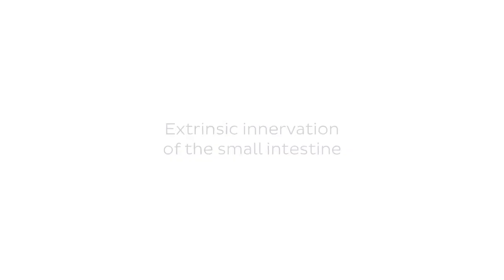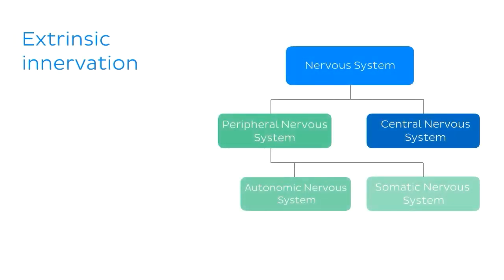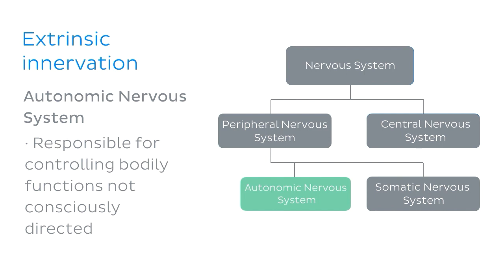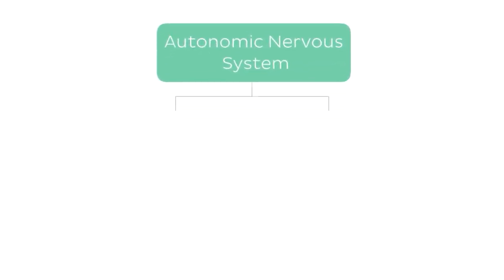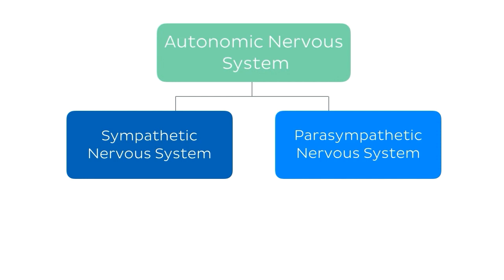We're first going to look at the extrinsic innervation of the small intestine. Like other organs of the gastrointestinal tract, the small intestine receives its external or extrinsic innervation from the autonomic nervous system. The autonomic nervous system is the part of the peripheral nervous system responsible for controlling bodily functions which are not consciously directed, such as breathing, our heart rate, and our course of digestion. The autonomic nervous system can be divided into two parts: the sympathetic nervous system and the parasympathetic nervous system.